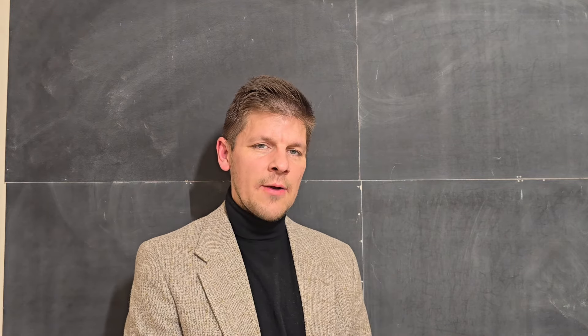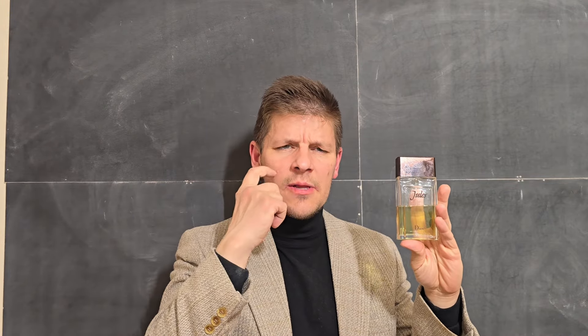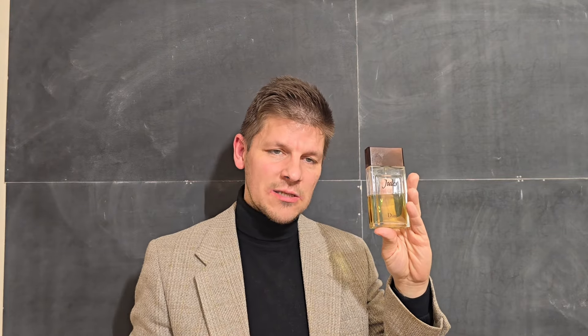Good evening ladies and gentlemen and welcome to Jared Pally's Fragrance Reviews. Tonight we're going to be looking at a masterpiece from the year 2016 from the house of Christian Dior, now known simply as Dior. This is Joule for men. Originally this fragrance came out in 1980 and had been discontinued somewhere in the 1990s, and they re-released it in 2016. The original 1980 version I have not smelled.